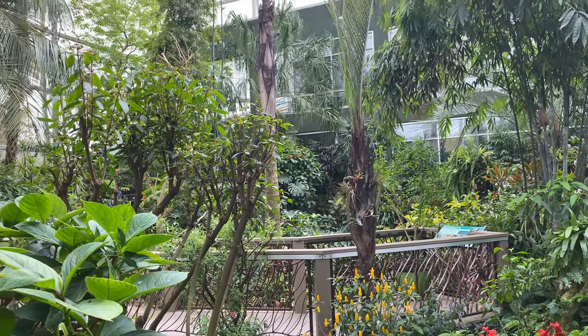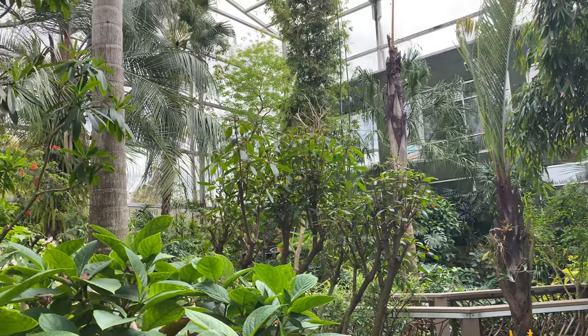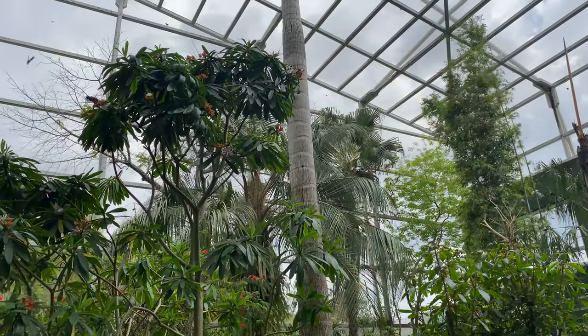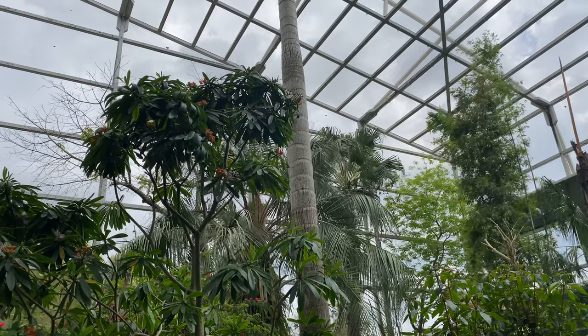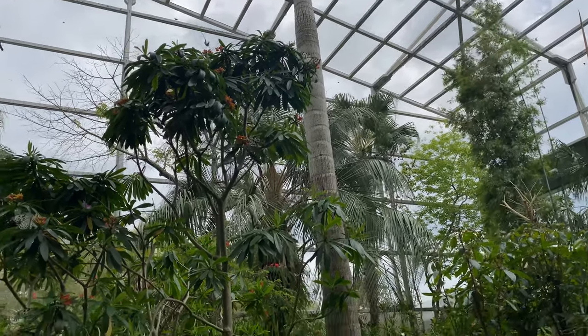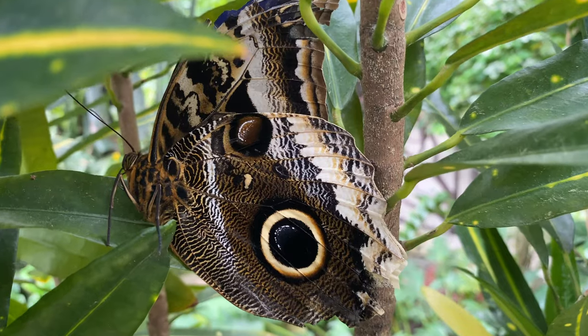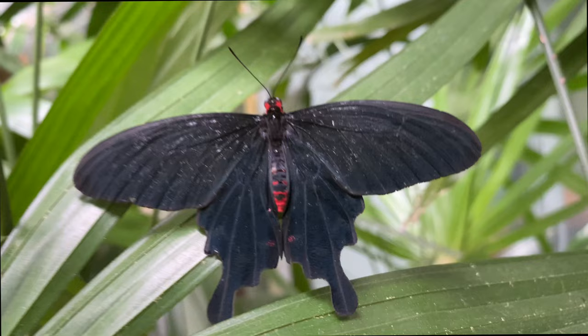When you're done, you will exit through a set of double doors and be hit with a commercial fan. This is to blow off any butterflies that might still be attached to you as you exit, to make sure that they do not get out of the rainforest and spread to the local populations, which could become very dangerous for local butterflies.